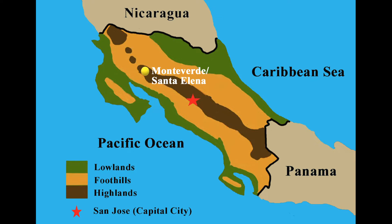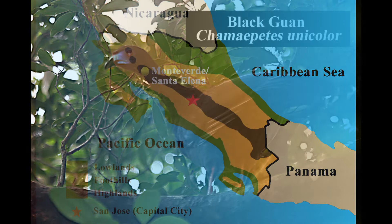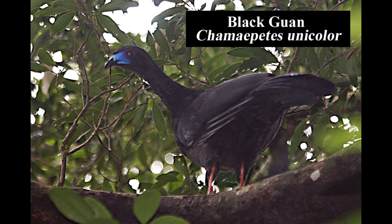Located in the central highlands, the Monteverde and Santa Elena cloud forest preserves are about a four-hour drive from the capital city of San José. Here are some of the birds we encountered in this spectacular area. The large, chicken-like black guan is endemic to mature montane forests of Costa Rica and western Panama. This distinct black bird has blue facial skin, a red eye, and reddish-pink legs.